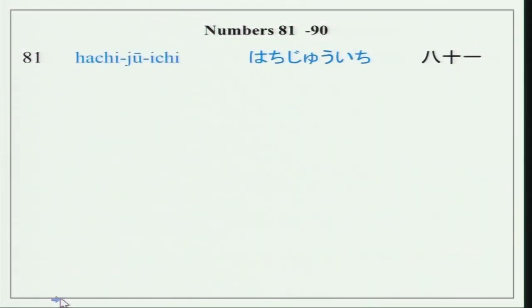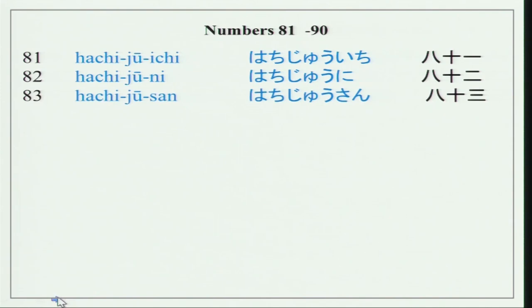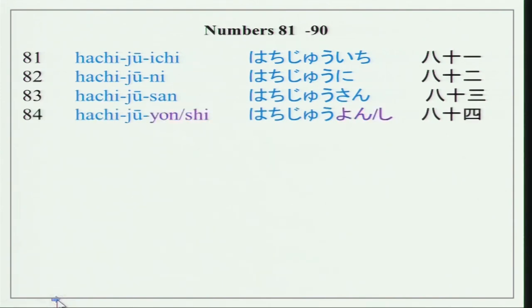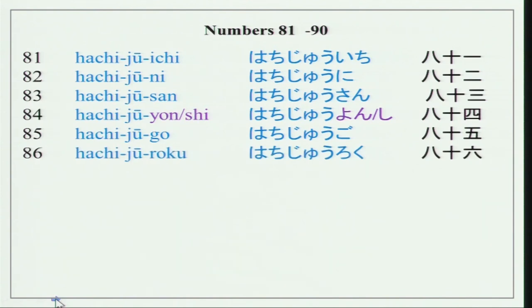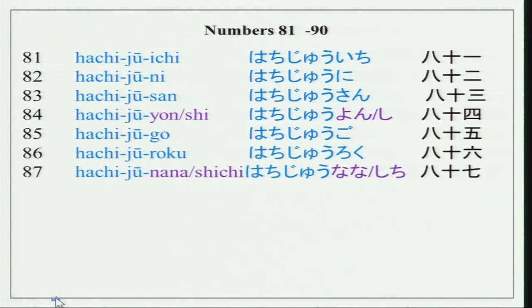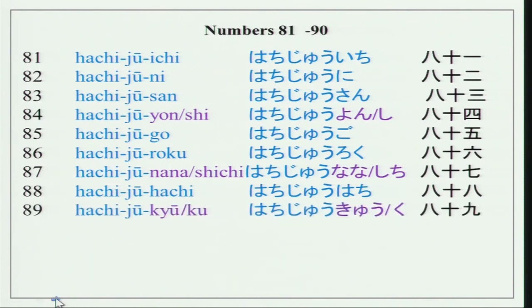So you could repeat after me please. Hachijuu-ichi, Hachijuu-ni, Hachijuu-san, Hachijuu-yon or Hachijuu-shi, Hachijuu-go, Hachijuu-roku, Hachijuu-nana, Hachijuu-hachi, Hachijuu-kyuu, and Kyuujuu.